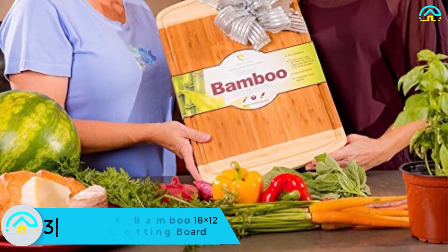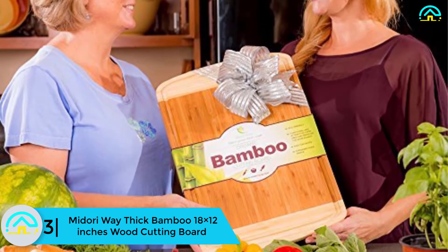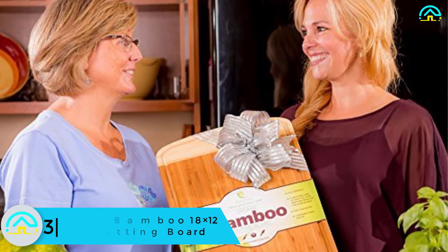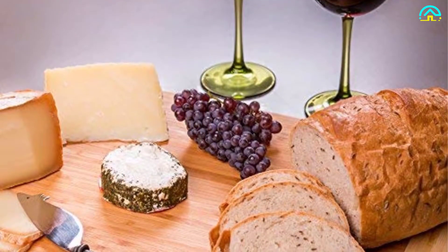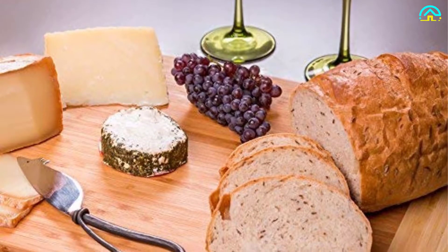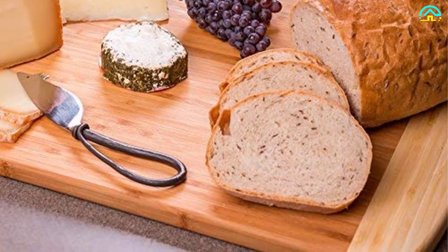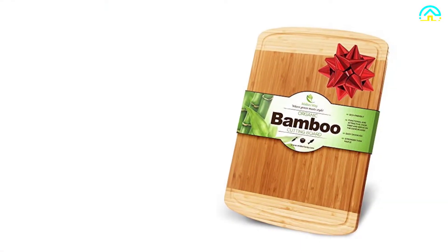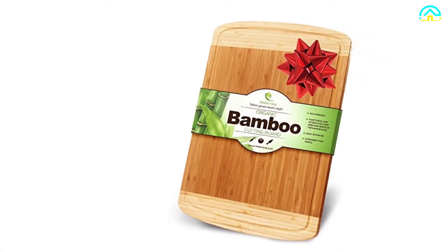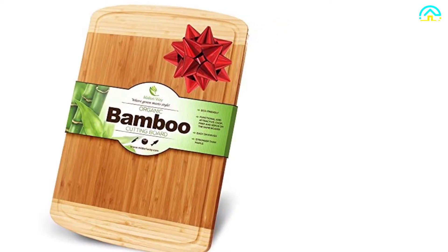At number 3, we have the Midori Way thick bamboo 18 by 12 inches wood cutting board. Whether you desire a long-lasting cutting board or an extra-large one to reduce mess while chopping, the Midori Way thick bamboo is a top-quality cutting board that receives great five-star ratings from most customers. This item requires low maintenance and resists moisture. The Midori bamboo cutting board is formaldehyde and dye-free, making it a great choice for you and the environment. The board measures 18 by 12 inches, large enough to prepare your food.